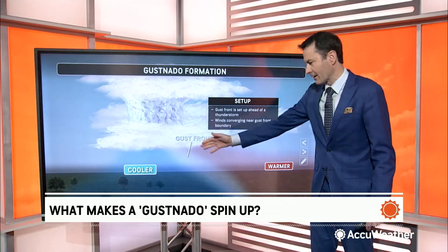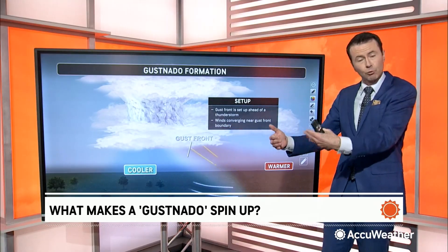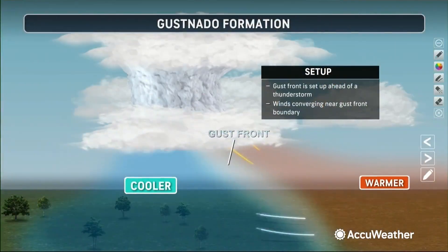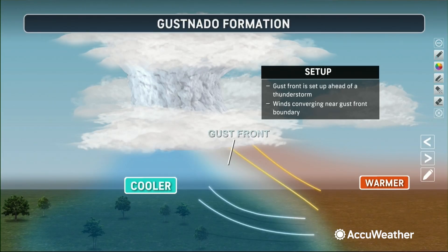So in this case, we talk about gust fronts — that really chilly push of cooler air, rain-cooled air, when there's a thunderstorm approaching. In this case, it may have been a true cold front that actually led to this zone of convergence and ultimately a little bit of a spin-up.